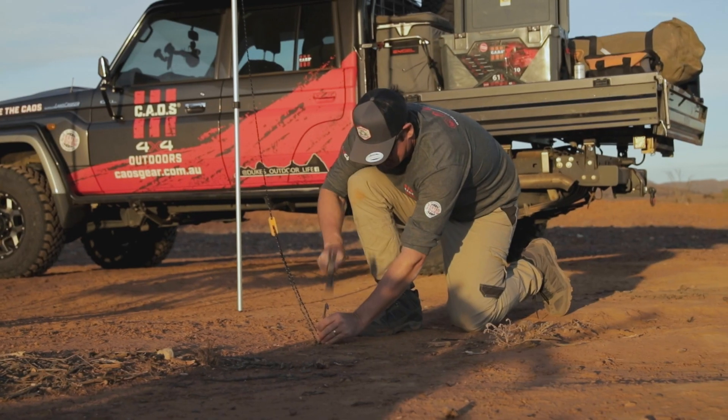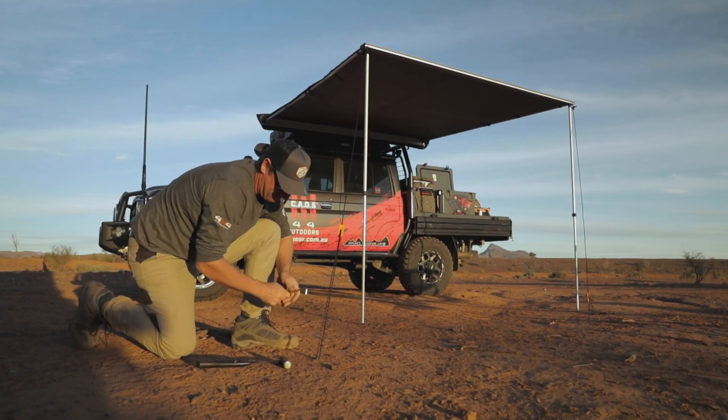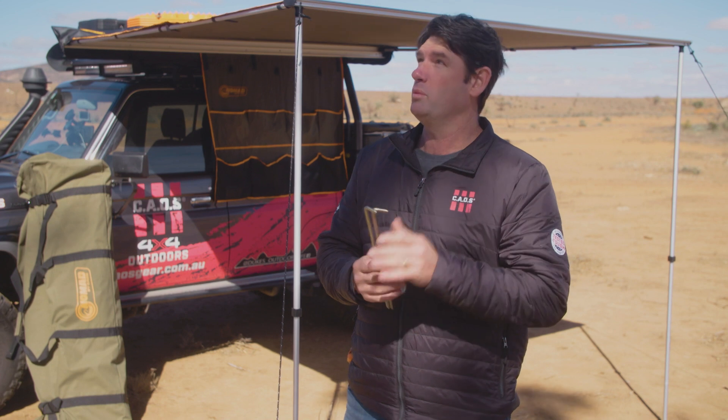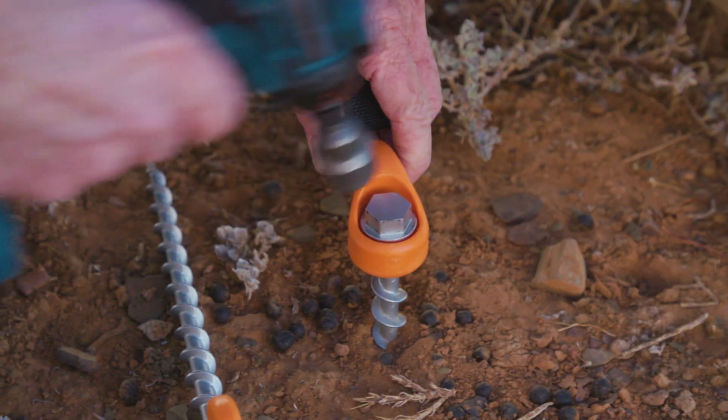The biggest factor to consider when securing your awning is the type of ground you're setting up on. For firm ground, the steel pegs you receive with your awning will often do the trick. However, for windier days like today, these ground dog screw pegs are an excellent choice.